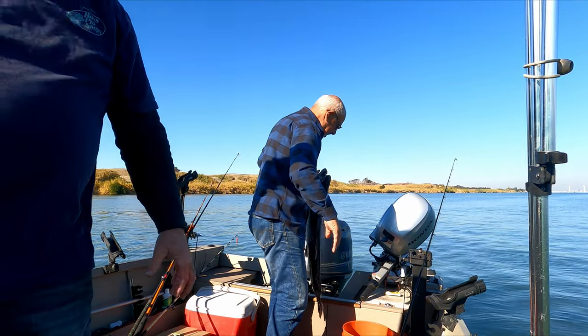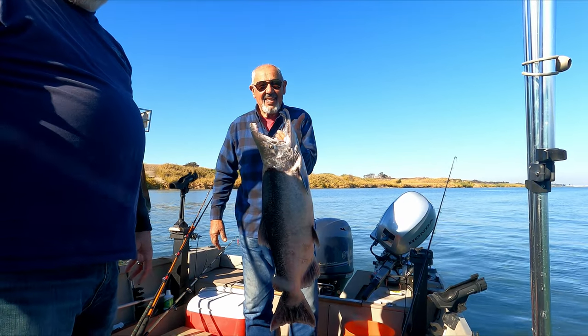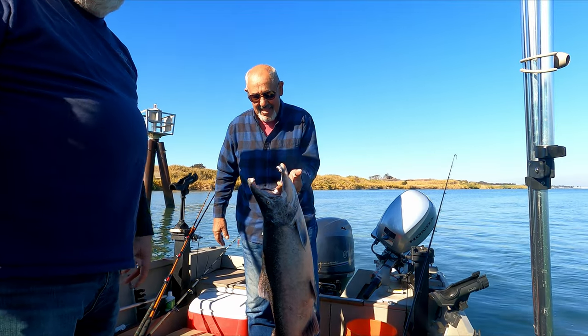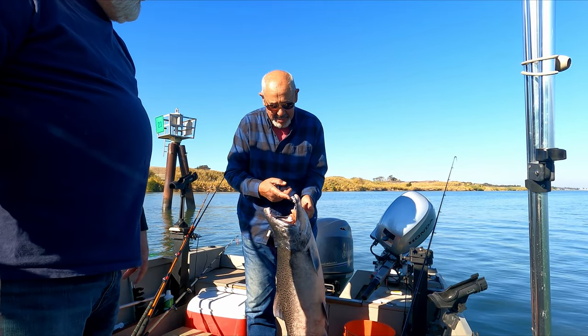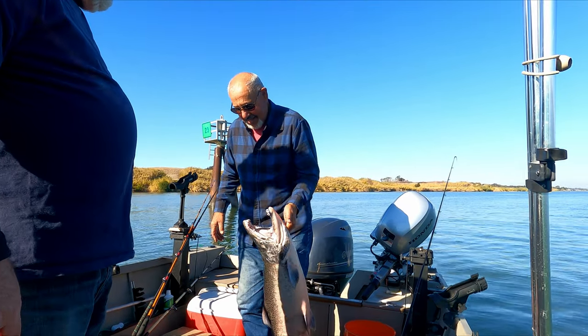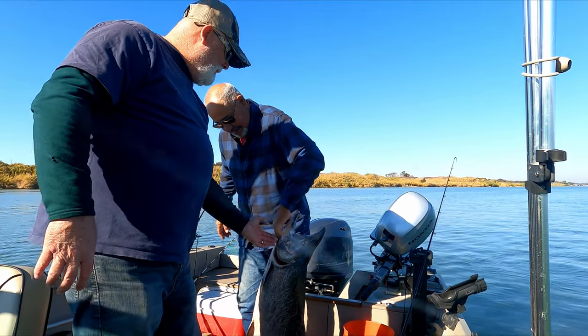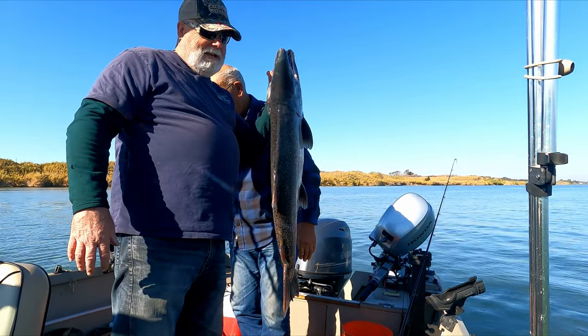We went out in search of striper today, and what did we catch? An over-25-pound salmon — with big teeth. Huge teeth. Boy, what a surprise. What a nice day. One shaker striper and one nice big salmon.